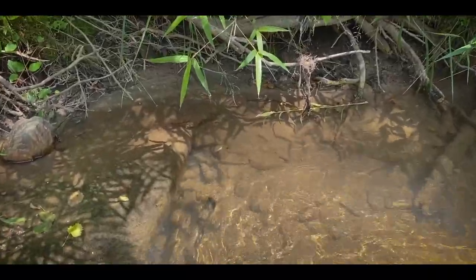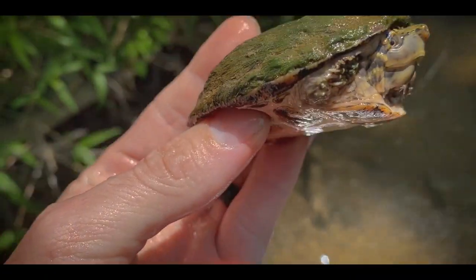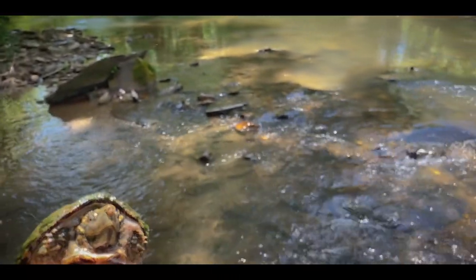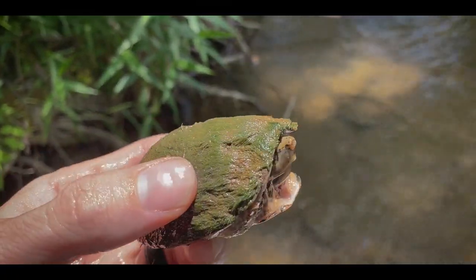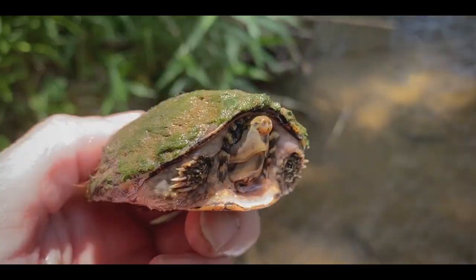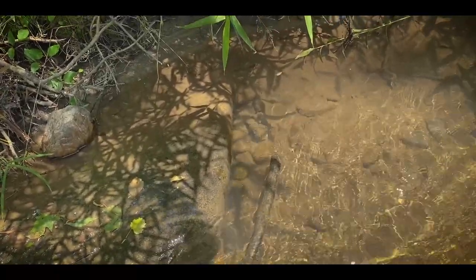Had a little striped neck musk turtle foraging right here, almost at the edge of the bank. It's a little female — a perfect little striped neck musk turtle. This is one of the streams I like to come to because normally the water is crystal clear, but today it's not, most likely because of agriculture — probably some cattle upstream. We do get this area split into two streams, so we'll see if we can find an area with more clear water. Going to let this girl go back where I found her so she can keep running along the bottom.